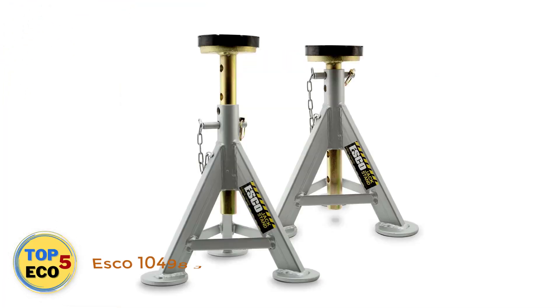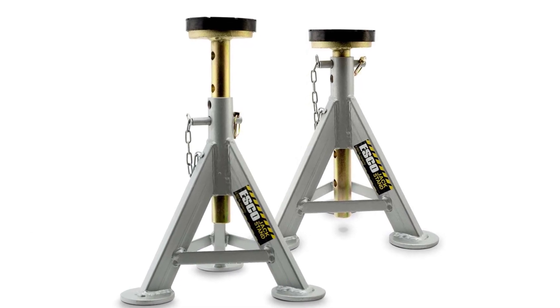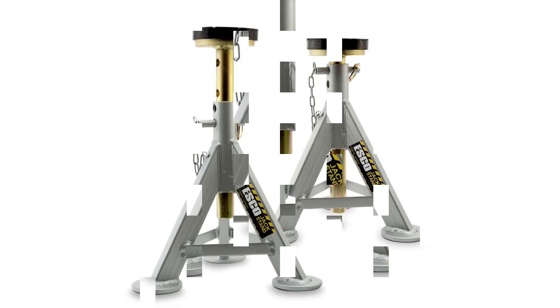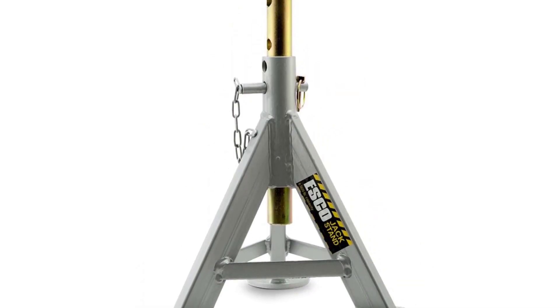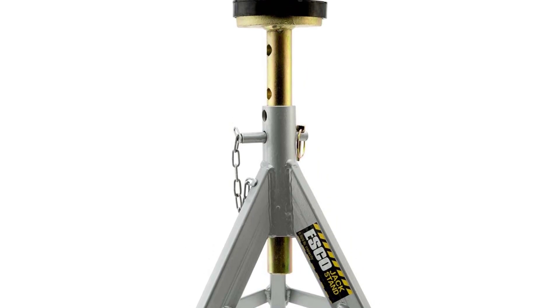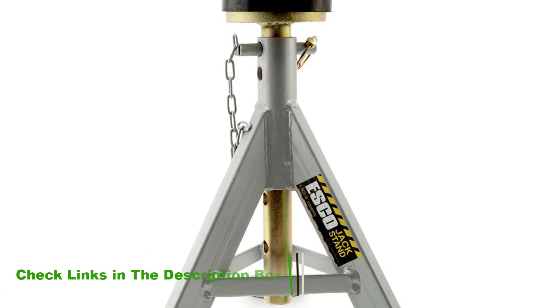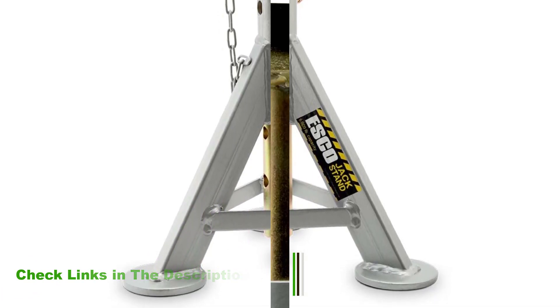Number 5: Esco 10498 Jack Stands. Here is one of the few products on our list that is sold individually, not in pairs — at least it makes it easier to determine the weight capacity. A rubber pad in the saddle provides an added bit of protection against scratching the car's paint. The base itself is powder-coated. Its feet are circular like the saddle, which should give it an extra measure of stability.